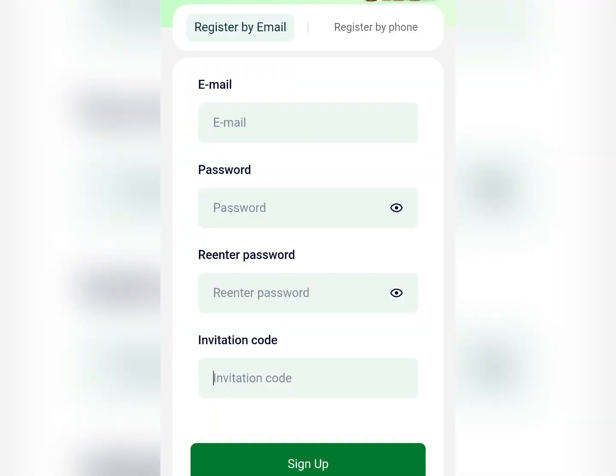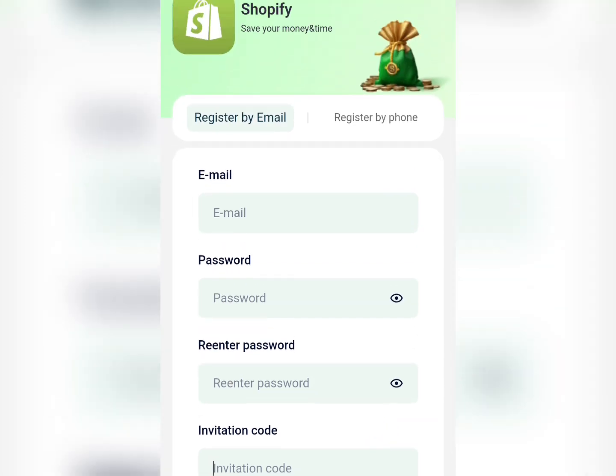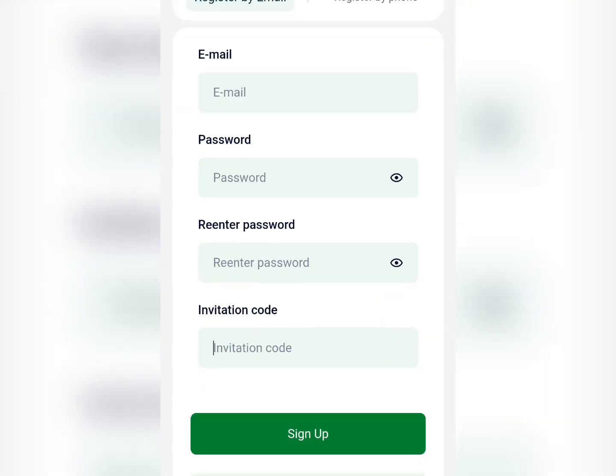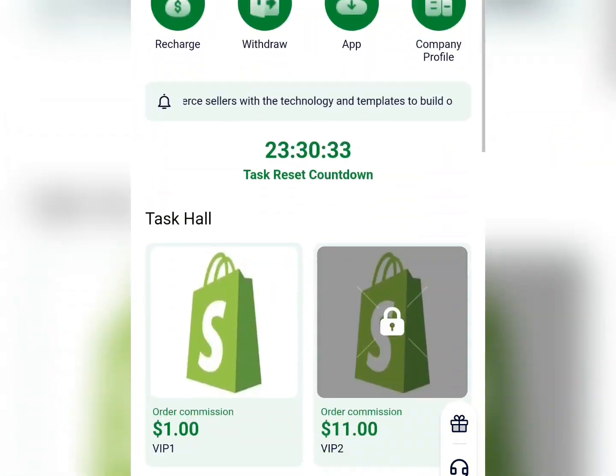The very first thing you need to do to get started on this site is to click on the link in the description of this video. It will take you to a registration page where you input your email address, set your password, and the invitation code will already be there. Then click the sign up button and it will redirect you to your dashboard.